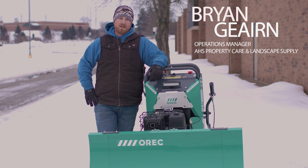I'm Brian Guerin. I'm the operations manager for AHS Property Care. I've been managing these accounts for the last four years.